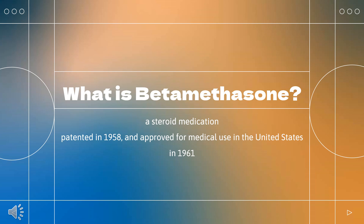It is used for a number of diseases including rheumatic disorders such as rheumatoid arthritis and systemic lupus erythematosus, skin diseases such as dermatitis and psoriasis, allergic conditions such as asthma and angioedema, preterm labor to speed the development of the baby's lungs, Crohn's disease, cancers such as leukemia, and along with fludrocortisone for adrenocortical insufficiency, among others.